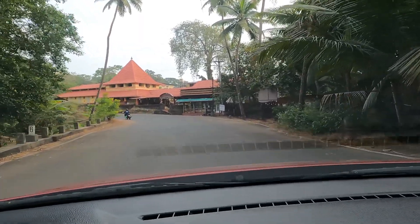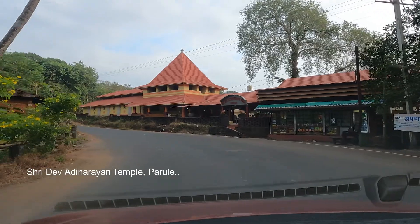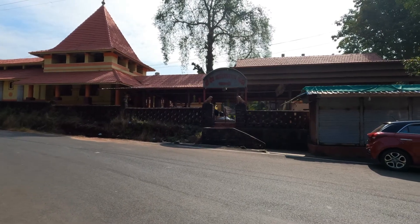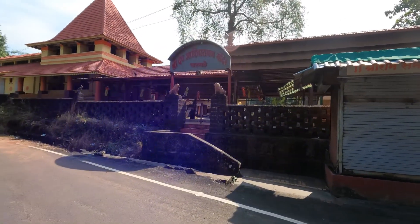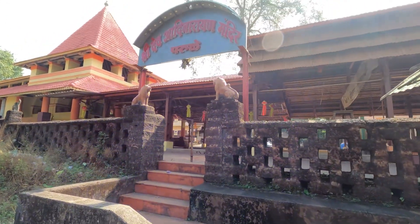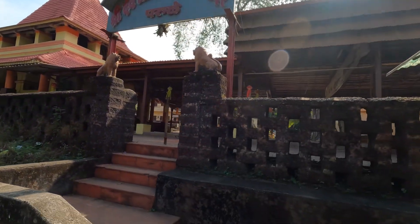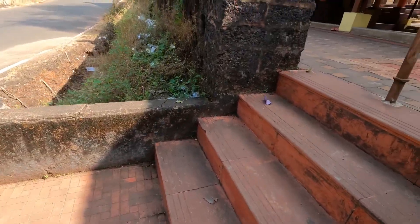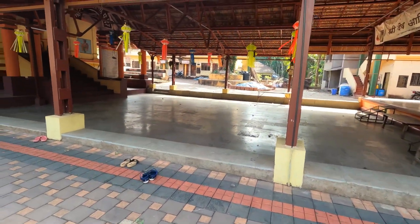Now we have reached Parul village. This is the Sri Dev Adi Narayan temple of Parul. This is an ancient temple of Adi Narayan Bhagawan, that is Sun Devata — Suraj Devata. This is a very beautiful temple, around 150 years old. This temple is among one of the two ancient Sun temples in the world.